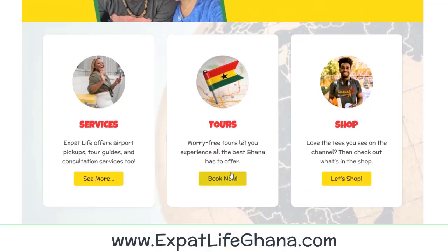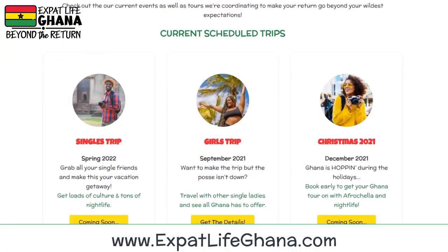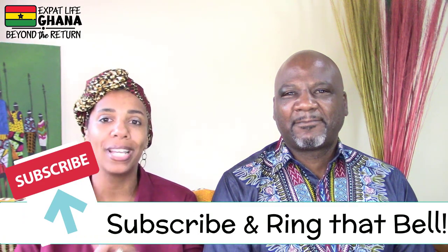We're including both Elmina Castle and the Cape Coast tour in our tour itinerary. There's been so many people asking us to help plan visits to Ghana, so we decided to take all the worry and fuss out of the process. We're launching our vacation packages — check out the tours tab on expatlifeghana.com. Also coming soon: details on a single girls trip. We also go live the last Friday of every month to talk all things Ghana, answer questions, and have a good time. Hit subscribe and the notification bell so you know when we go live.